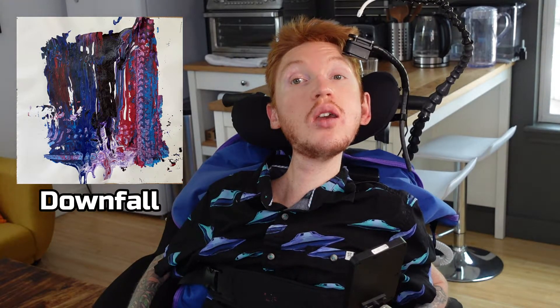Now we have another painting which took me a while to come up with a name but I called it Downfall, because to me it could represent like a nation or something falling apart, or just like an old tattered flag.